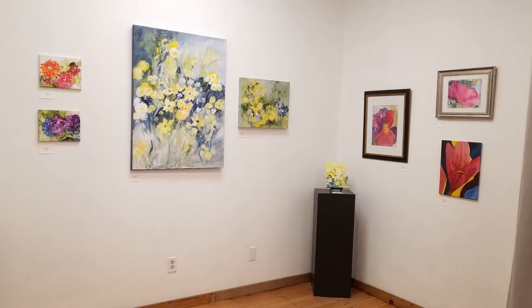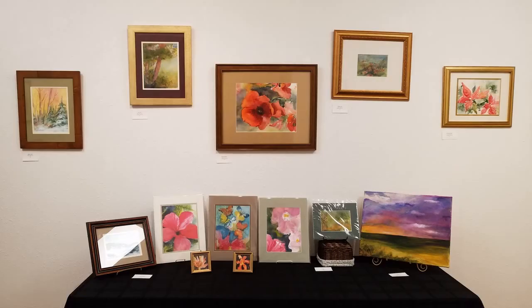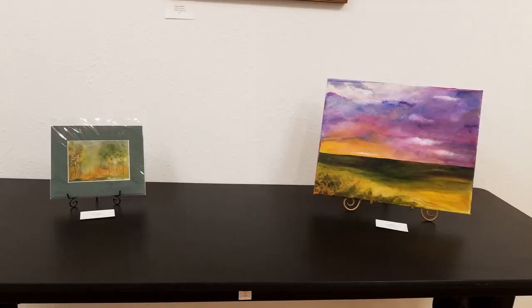I like some of my smaller watercolor ones, some of my smaller acrylic square florals — I like those a lot. This one I like, and this one I just did, and it's actually on a canvas that's kind of meant more for acrylic pouring, so it took the paint a little differently.